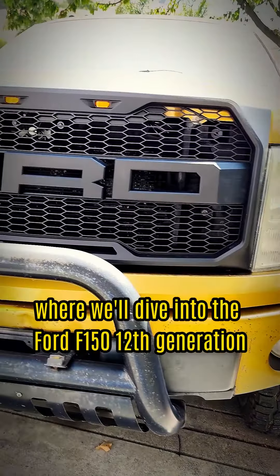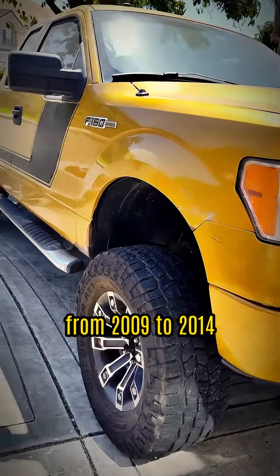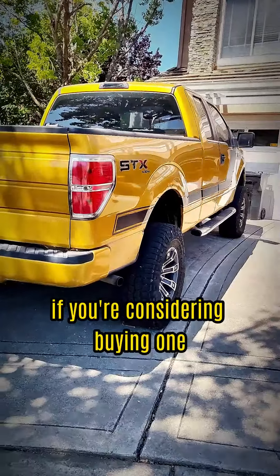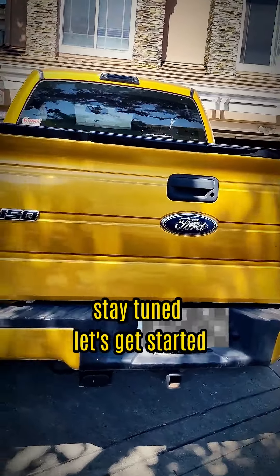Welcome to today's episode, where we'll dive into the Ford F-150 12th generation from 2009 to 2014. If you're considering buying one or simply want to know more about this popular truck, stay tuned. Let's get started.